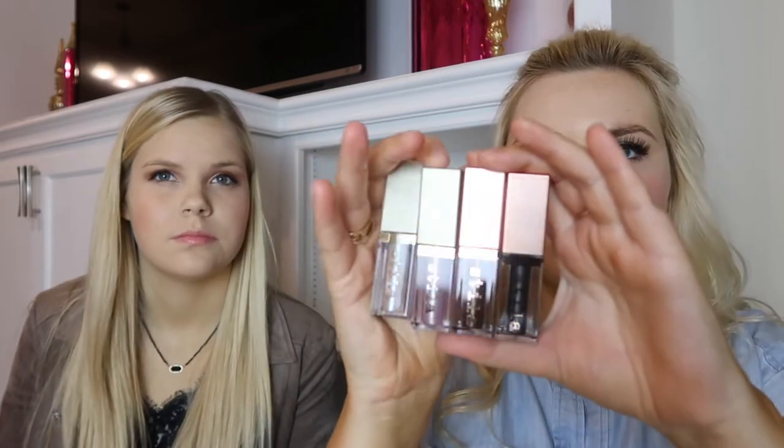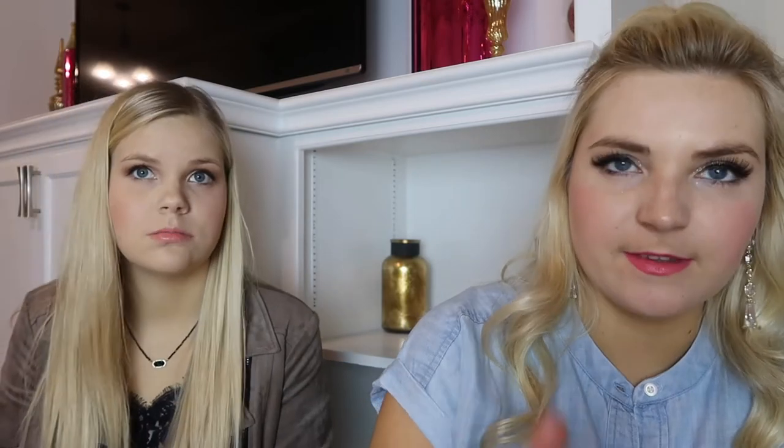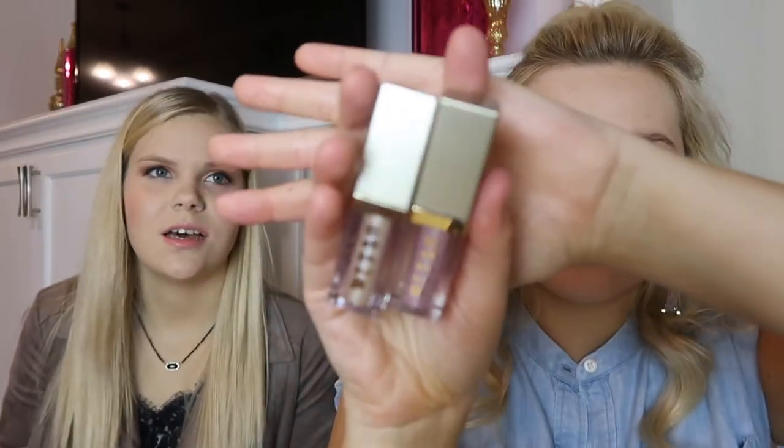I actually used one of these — not from this set but a different one — today on my eyes. I love the poppy glitter it gives. It looks like there are four in this full-size set: two have rose gold lids and two have gold lids. The colors are lilac ice, opal ice, vivid labradite, and vivid smoky quartz.